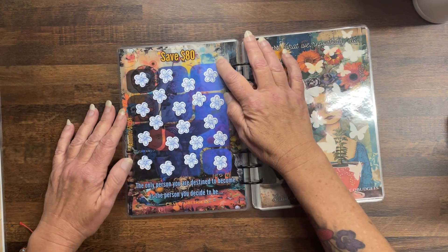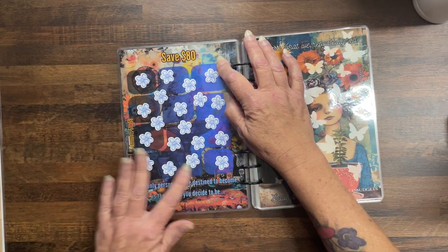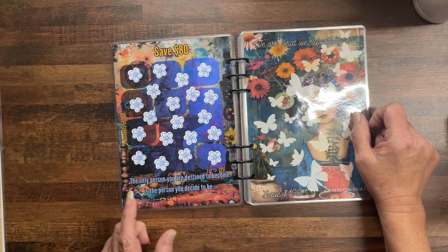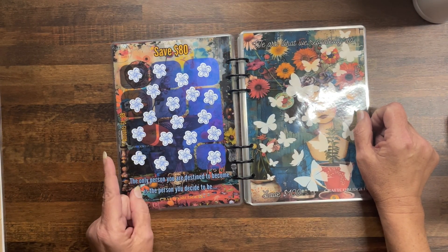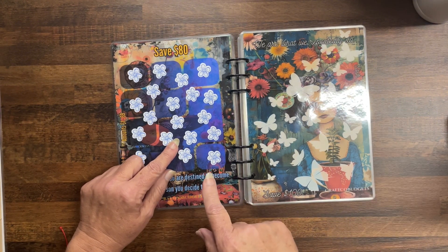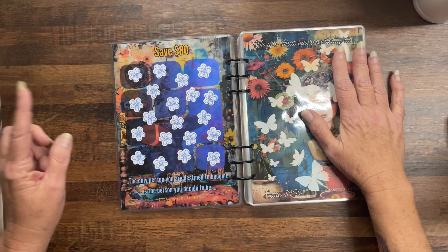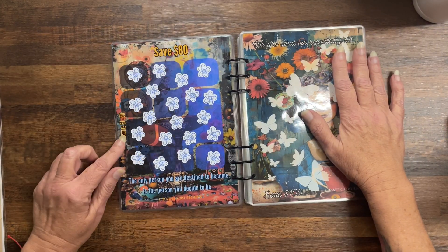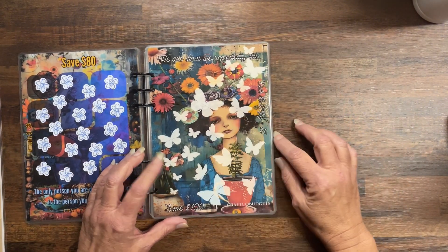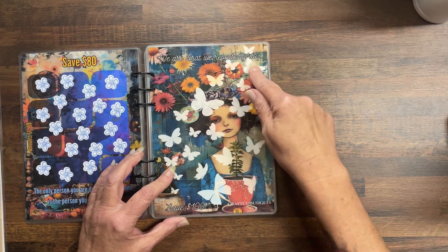Then save $80 — my scratch-offs are blue flowers. The only person you are destined to become is the person you decide to be. Some of you have seen this on my live — I gave a sneak preview. This is with the stickers, the completed book. Save $80, denominations one to nine.